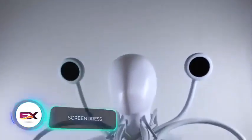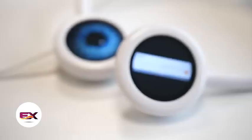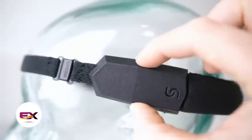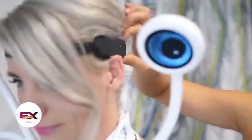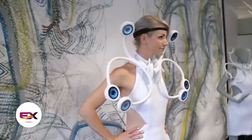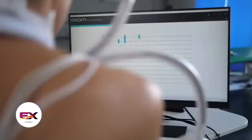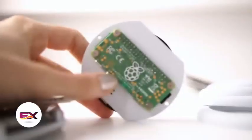Anouk Wipprecht is a remarkable designer, having even worked on a collection for Audi. This Dutch designer also created the screen dress, and what's intriguing is that its components are 3D printed. You can literally control the dress with your thoughts. The dress's screens alter their patterns based on signals from the wearer's brain, captured through an electroencephalogram. The dress is adaptive and takes into account the unique brain activity of each person. It operates using the affordable single-board computer, the Raspberry Pi Zero.